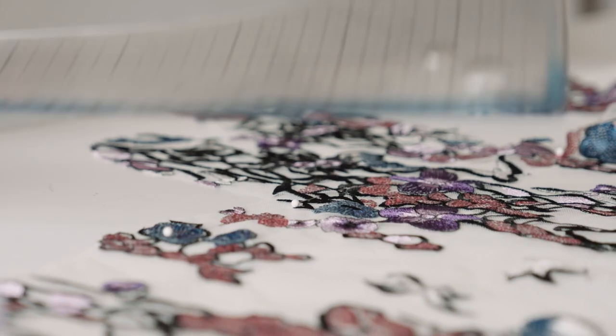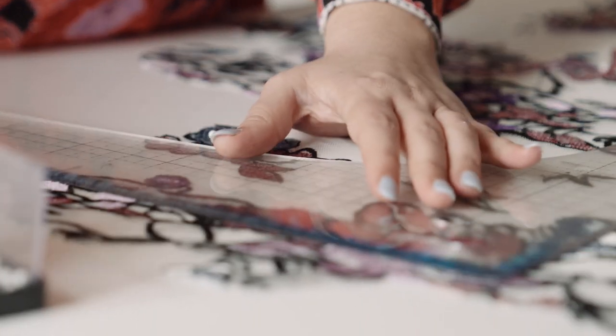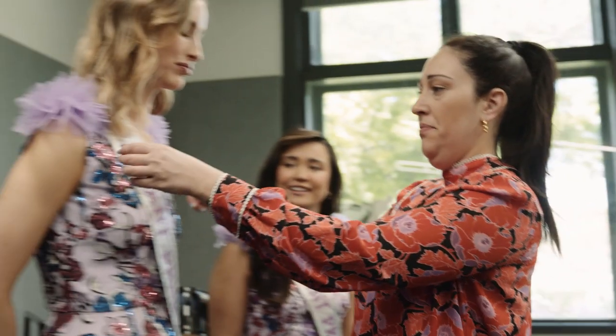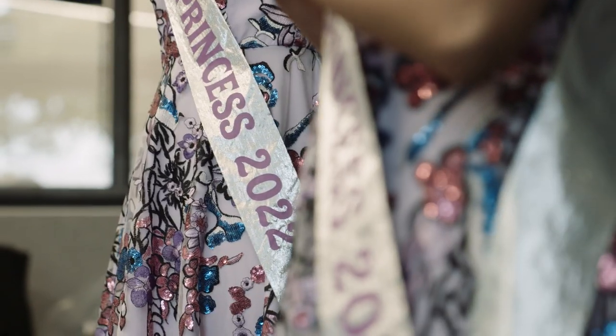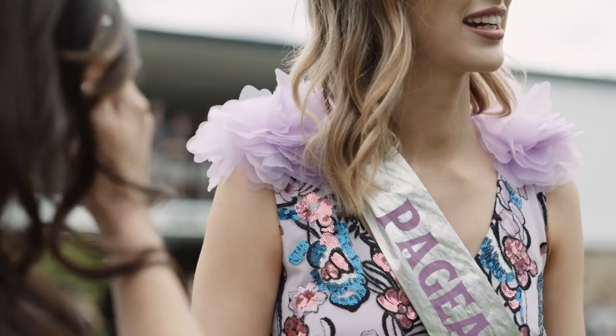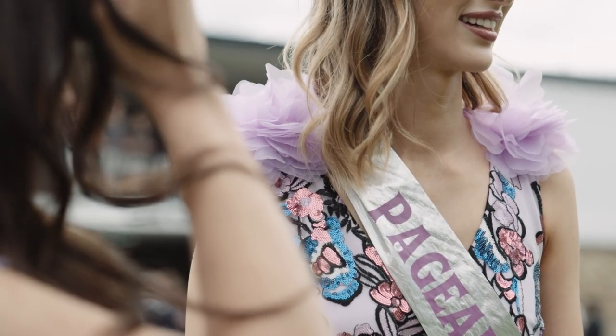The main fabric with the sequins is actually a fabric that we use quite often called our tattoo fabric, but we've done a specific colorway for the pageant this year so it's unique. And our rose fabric, the big fluffy fabric, is also a signature fabric of ours that we use a lot, so I really like this color combination and thought it would really stand out for this year's pageant.